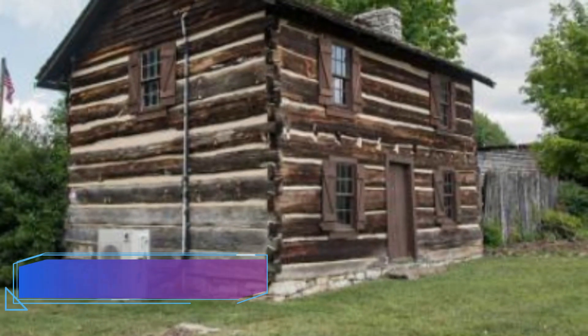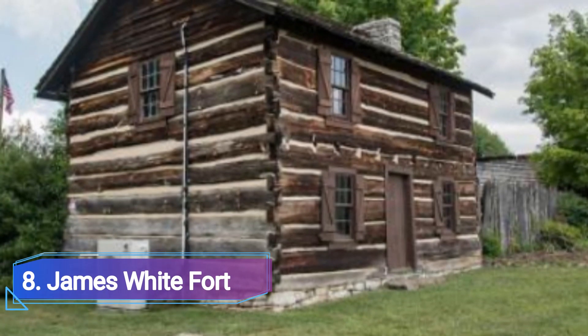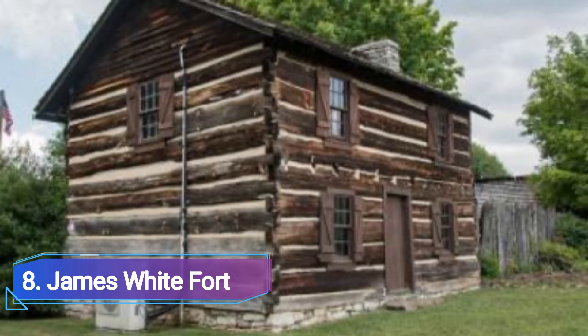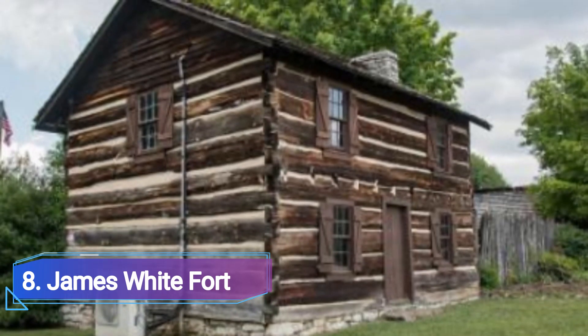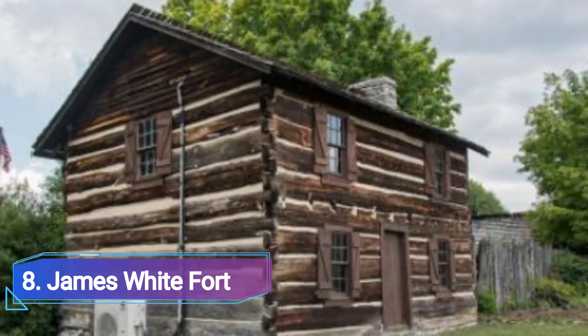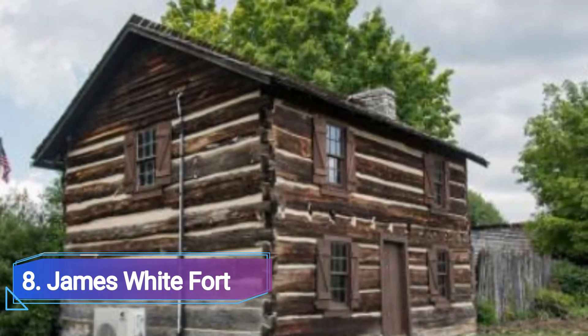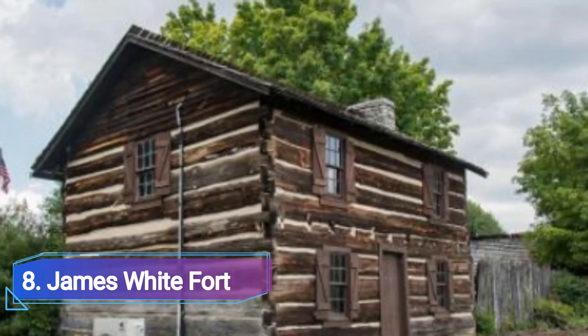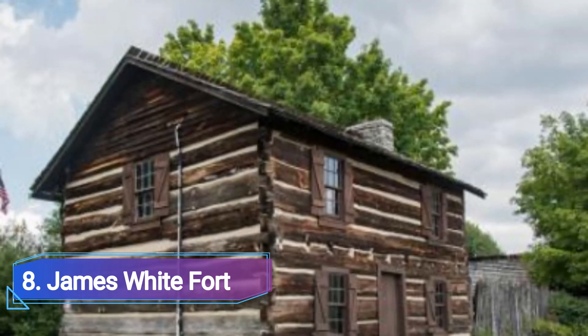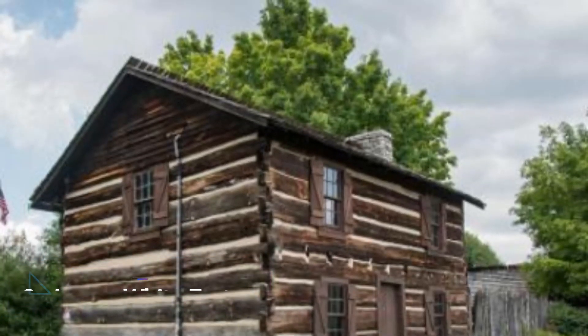8. James White Fort. James White was given a land grant of 1,000 acres in recognition of his contributions during the Revolutionary War. He then set out to locate the location that would ultimately become Knoxville, which would later become the capital of the then-Southwest Territory. James White Fort's two stories were constructed in 1786.